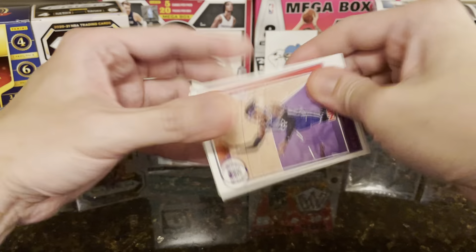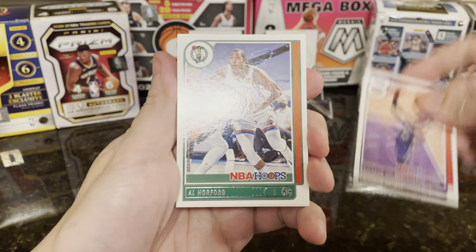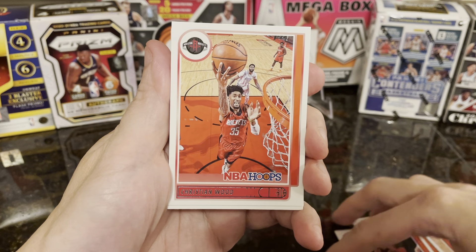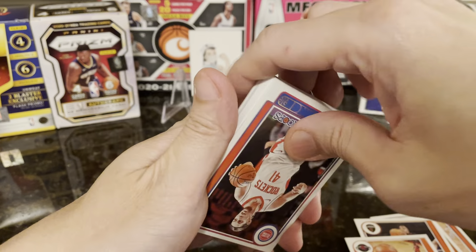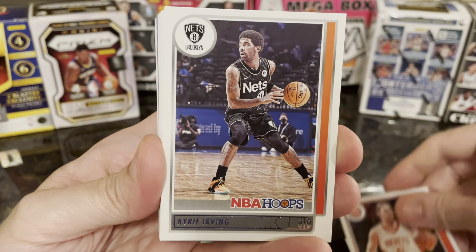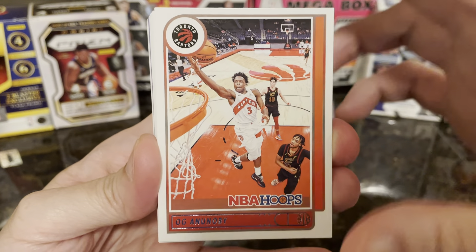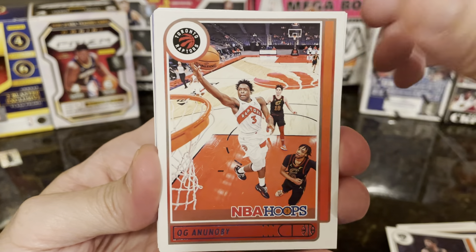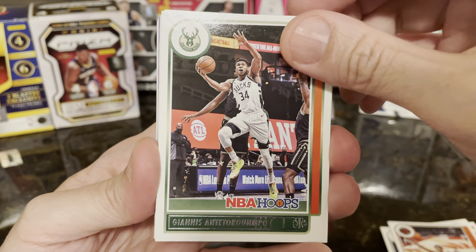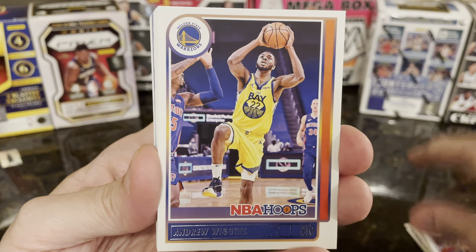Let's start — we have Rishon Holmes, Al Horford, Darius Garland, Christian Wood, Olinek, Kyrie Irving, Oji, Yanis, Danny Green, and Andrew Wiggins.